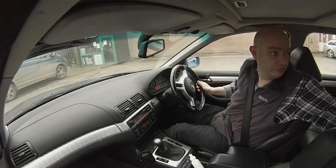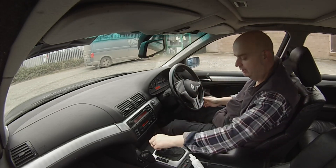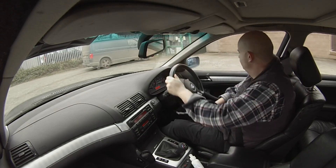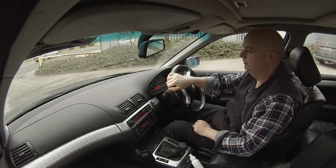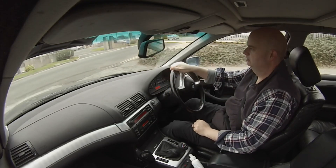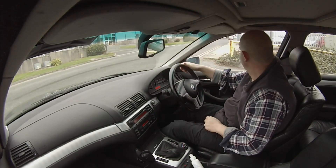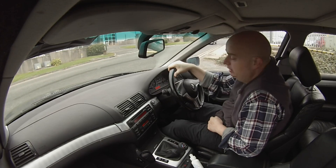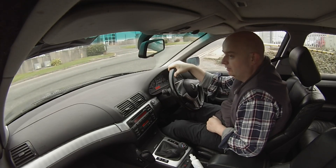If I used 4 kilowatt hours to go 12 miles, that's about 3 miles per kilowatt hour — or around 333 watt hours per mile. Not bad for an E46 Touring.